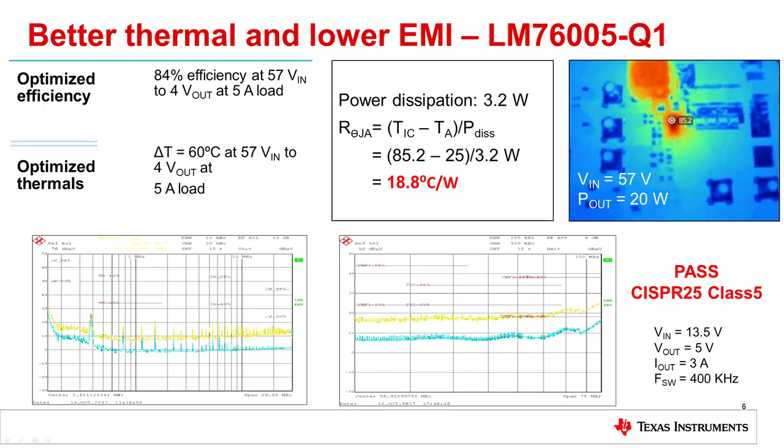In addition, the LM76005-Q1 can easily pass the Automotive CISPR 25 class 5 standard for both the peak and average EMI limits. With its optimized switching edges, this data was taken without any external shielding.